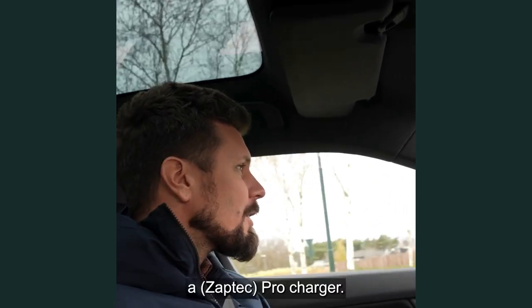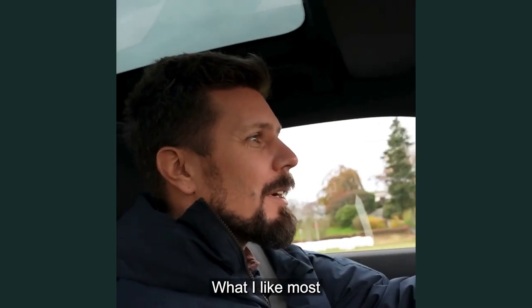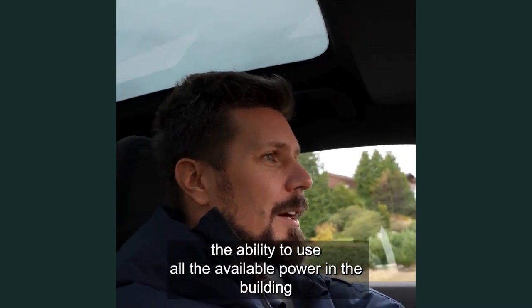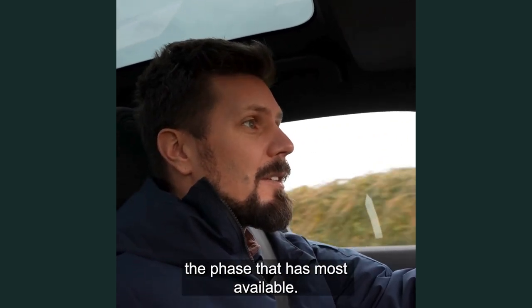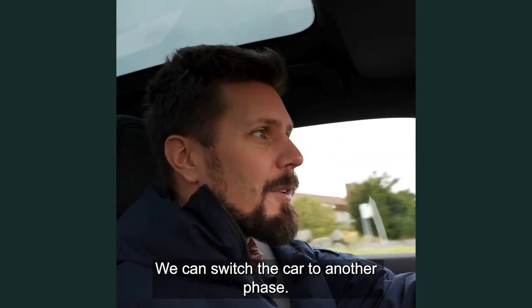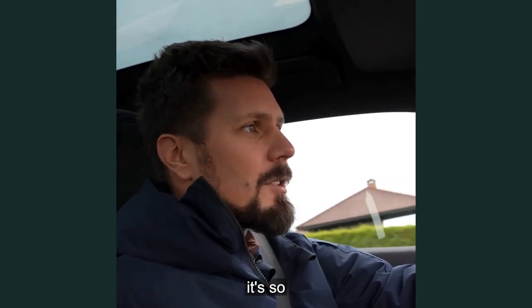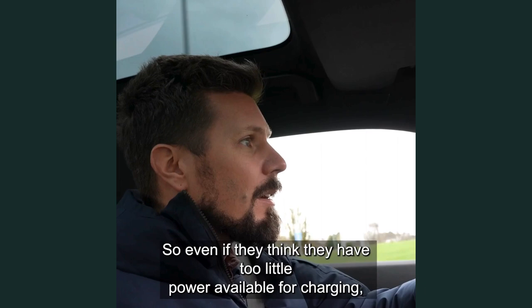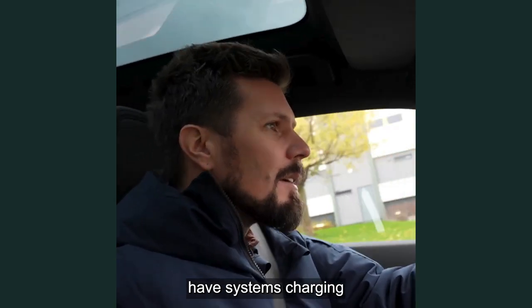I just spotted a Procharger. I think we will never end up where we planned to. What I like most about Prochargers is the ability to use all the available power in the building for charging — that we can select the phase that has the most available, and we can switch the car to another phase if this changes during the charging session. It's so powerful. So even if they think they have too little power available for charging, they can still have system charging from Subtex.